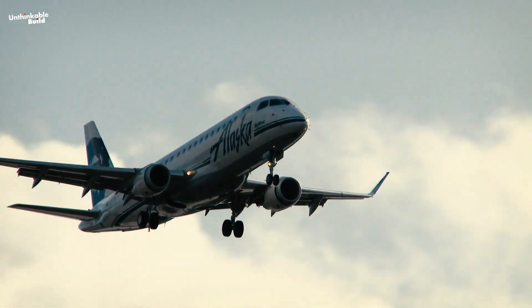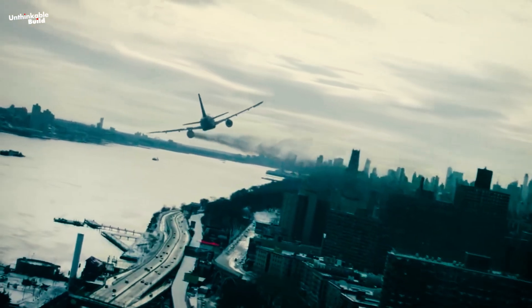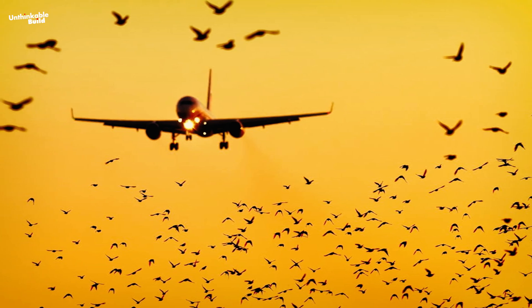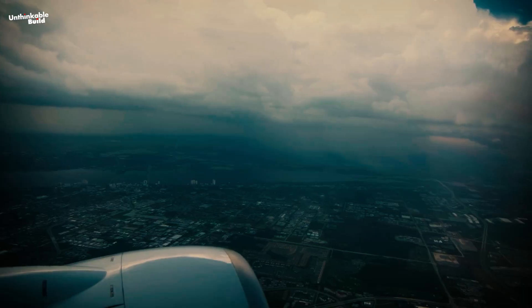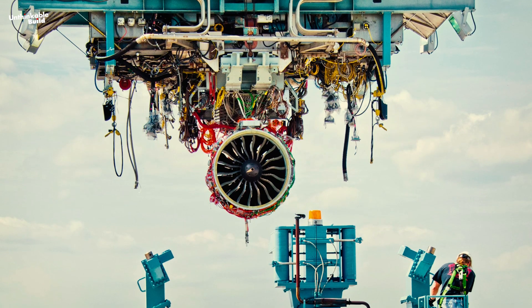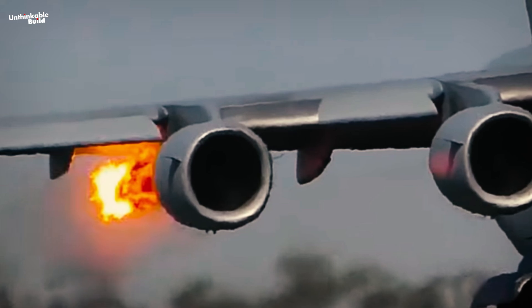Most people don't often think about the challenges an airplane engine faces while soaring through the skies, or the intense checks it goes through to stay ready for any disturbing situation. One of the common worries is about birds flying around the runway and the chance of them getting sucked into the airplane engine. But engines are built to handle these unexpected run-ins, tested under conditions that mimic real-life scenarios, including bird strikes and harsh weather, to ensure they can handle whatever comes their way.